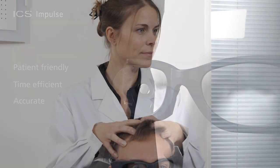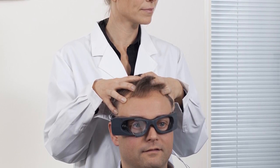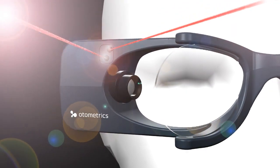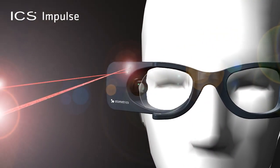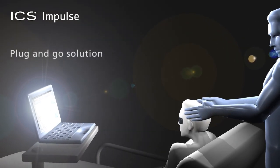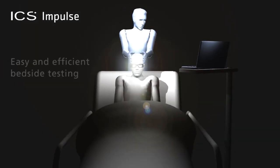Portable vestibular assessment has been the dream for many clinicians and physicians over the years. With the ICS Impulse, you can assess the vestibular patient anywhere. The built-in calibration lasers on the goggles means that you can calibrate in any location — making it possible to collect accurate head impulse data in emergency rooms, at the hospital bedside, as well as in clinics and physician offices.